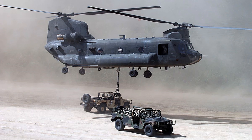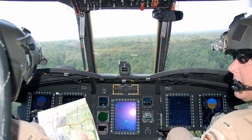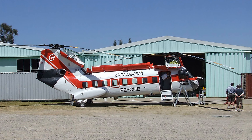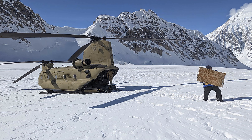Fact 28: The MH-47 is a special operations version of the Chinook. Fact 29: The Chinook has a mission radius of 200 miles. Fact 30: A commercial model of the Chinook, the Boeing Vertol Model 234, is used worldwide for logging, construction, fighting forest fires, and supporting petroleum extraction operations.